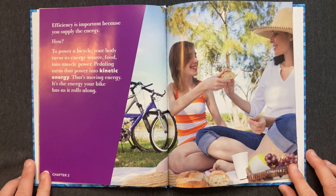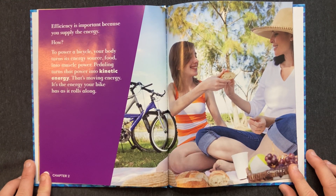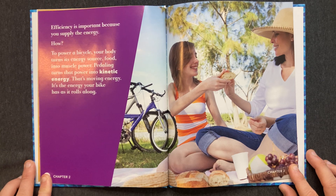Efficiency is important because you supply the energy. To power a bicycle, your body turns its energy source — food — into muscle power. Pedaling turns that power into kinetic energy. That's moving energy. It's the energy your bike has as it rolls along.